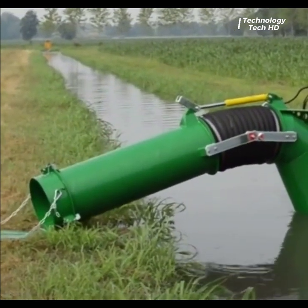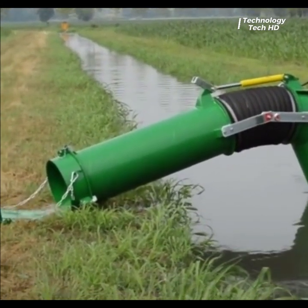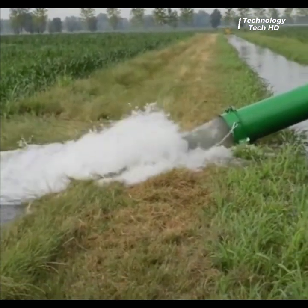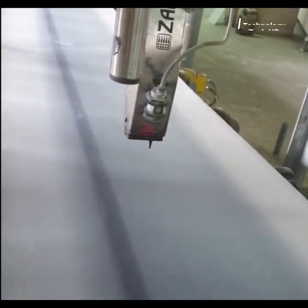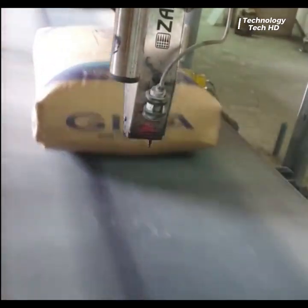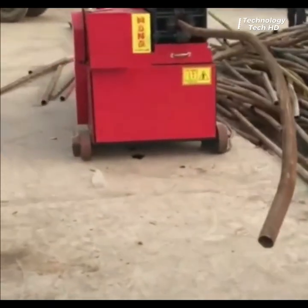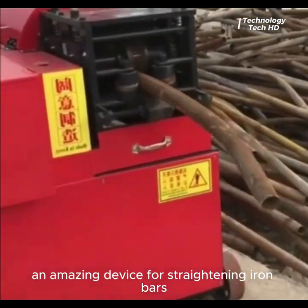A laser that prints bags. An amazing device for straightening iron bars.